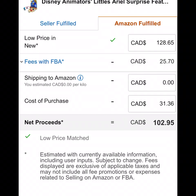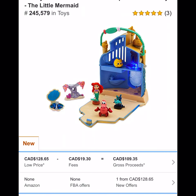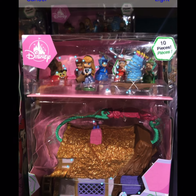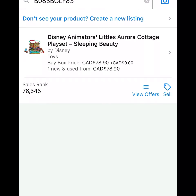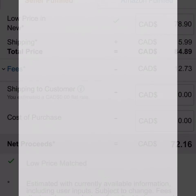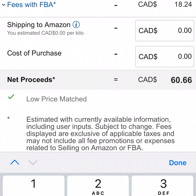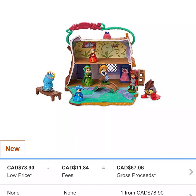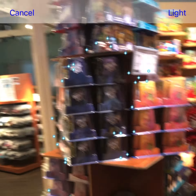Here is a great example of price gouging. This Disney Animators' Little Ariel does not sell for $128. A fulfillment-by-merchant seller has added this to their listing trying to jack up the price to see if somebody will buy it, and then they'll just order it online and ship it to that customer. Be careful when you see these highly inflated, price-gouging prices.